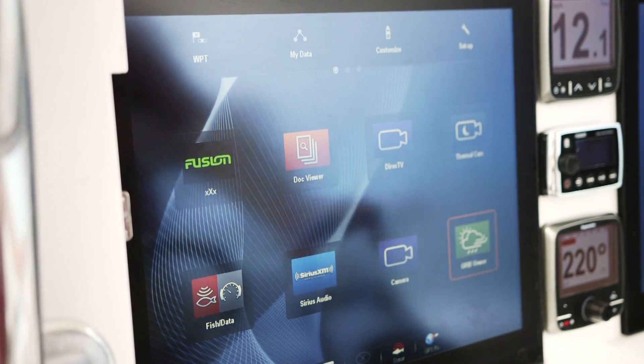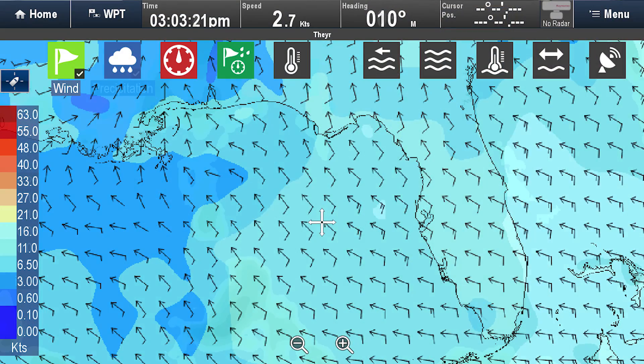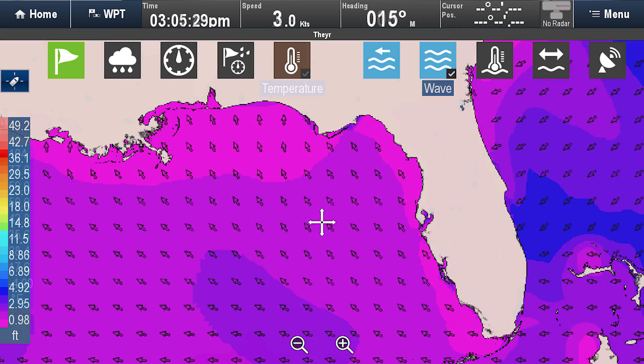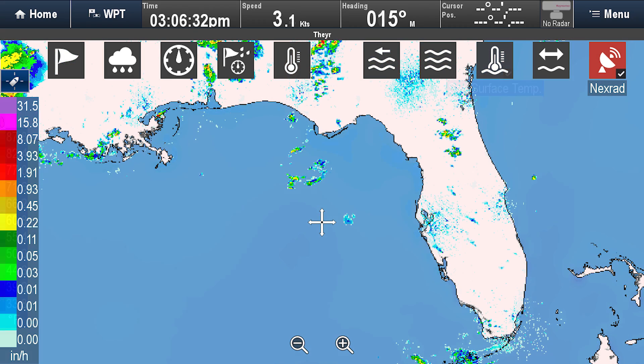The DribbView Global Weather Viewer supports many types of weather information including wind, precipitation, pressure, wave heights, temperature, sea surface temperature, and in the United States, NEXRAD Doppler weather radar.